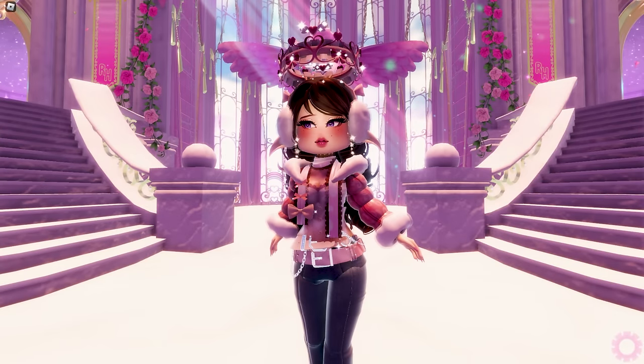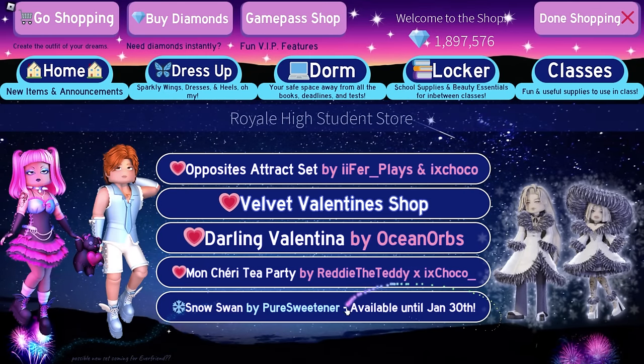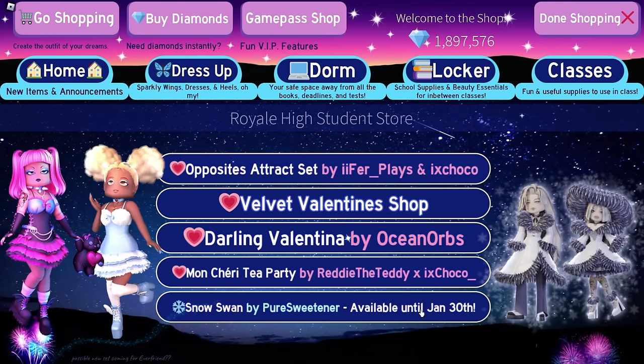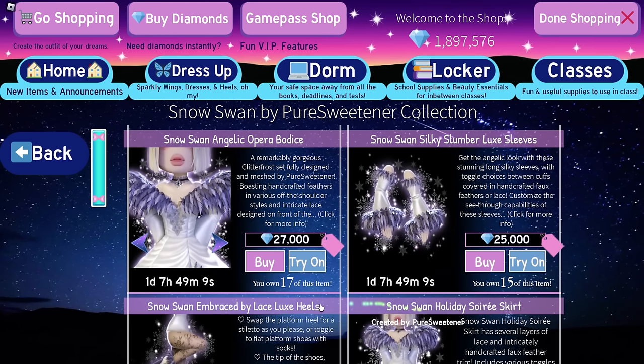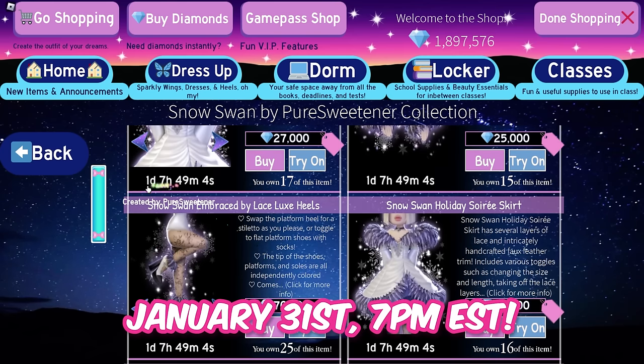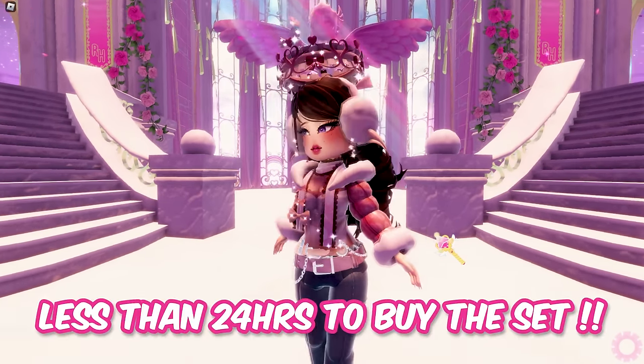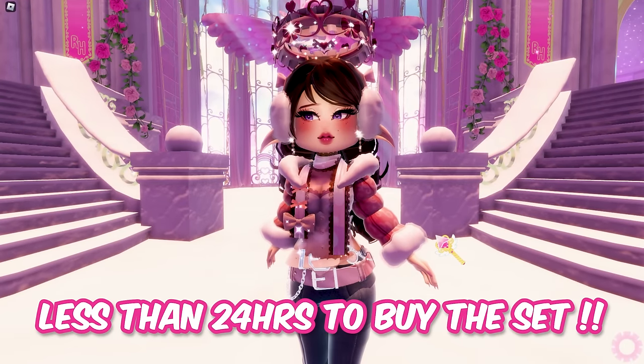First thing first, buy the Snow Swan set right now. As you can see, it says here that it will be available only until January 30th. It's already January 30th today, but it will actually be gone tomorrow at January 31st 7pm EST. By the time I upload this video, you'll have less than 24 hours before the Snow Swan set goes off sale.